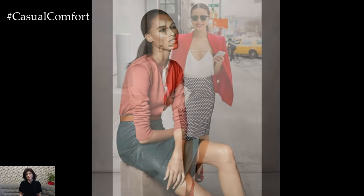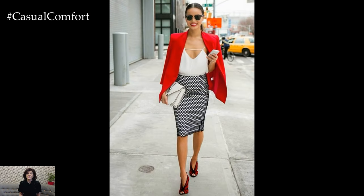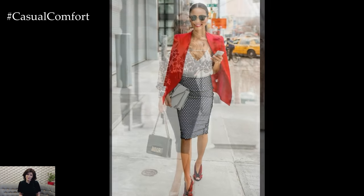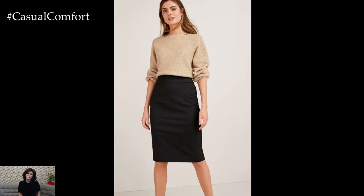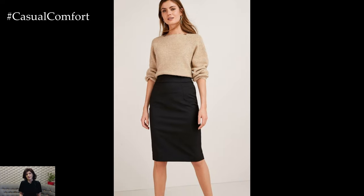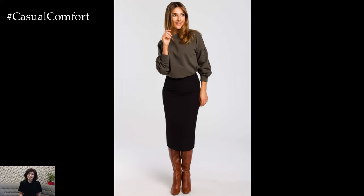For a more casual or off-duty look, the pencil skirt can be styled in a variety of ways to suit your personal style. Pair it with a tucked-in graphic tee and sneakers for a chic and effortless vibe, or dress it up with a silky blouse and heels for a night out on the town. Layering with a denim jacket or a cozy sweater adds texture and interest to the outfit while keeping it relaxed and stylish.